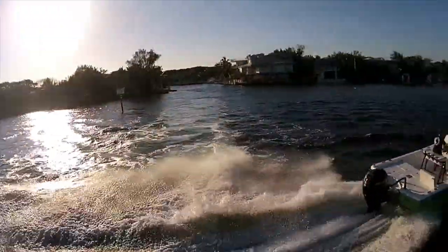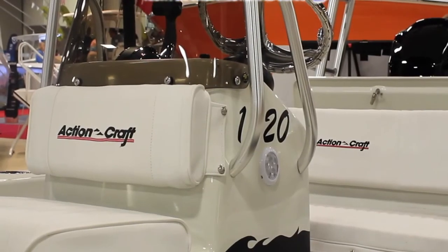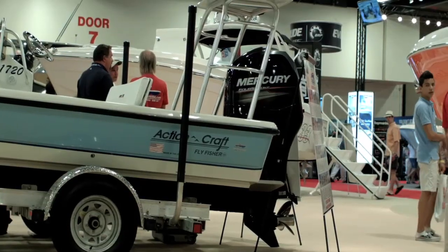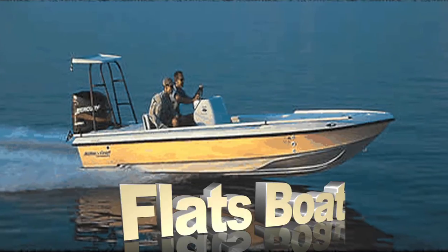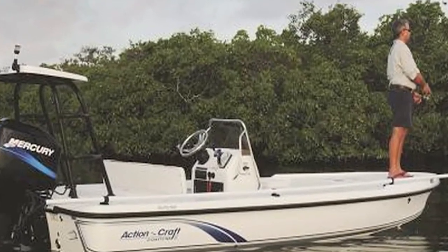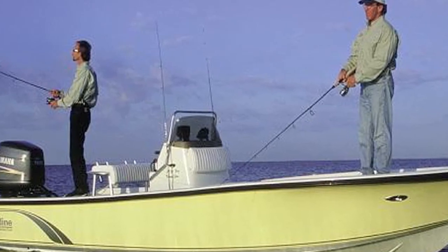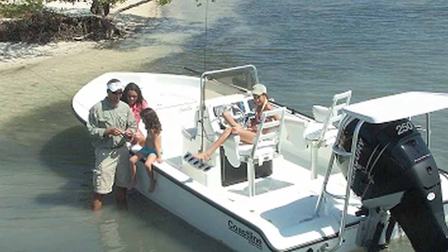Ever heard of Actioncraft? Actioncraft is known as the world's best flats boat, and Boats Direct USA is proud to be partnered with such a prestigious flats boat manufacturer. If you love sneaking up on the big ones, look closely at the legendary Actioncraft Flats Master with the patented Kwai Dry hull that's super dry and has reduced hull slap so you can sneak up on the spookiest of fish.